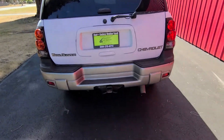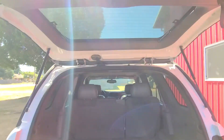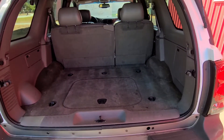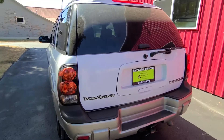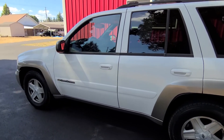Let's open the back. Pops open just fine. This looks like a really nice rig.